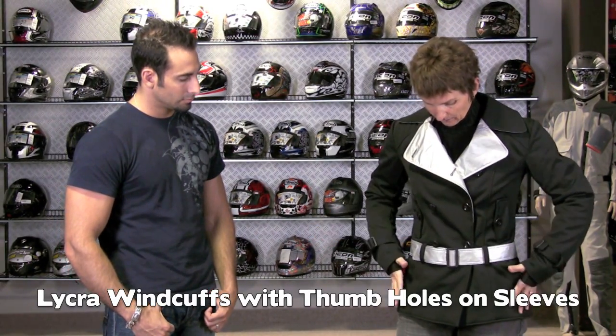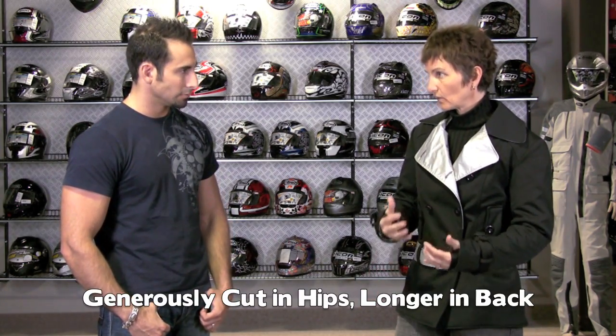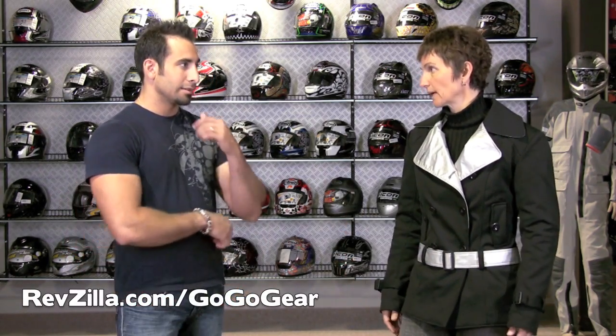They are generously cut in the hip area and long in the back. These are all things that women have been asking for in their gear, which they haven't had those needs met up until now. These are the jackets that do that.